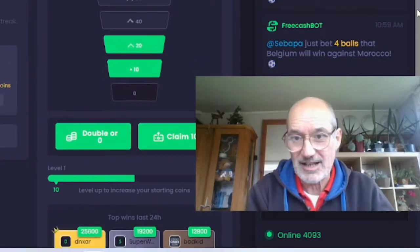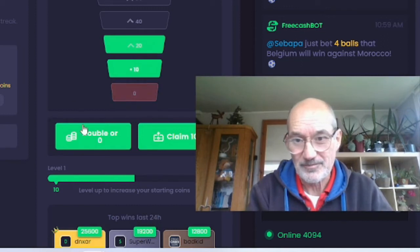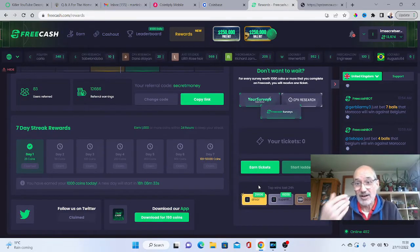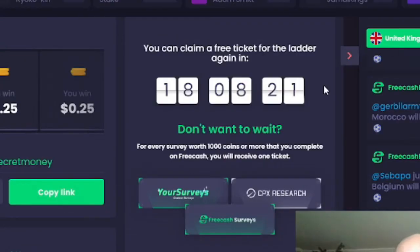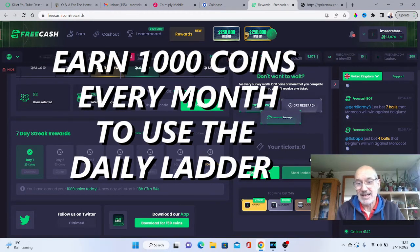All you have to do is literally click on the double button here, which should take me up the scale. So fingers crossed — let's see how we get on. That's how easy it is. I've got no tickets left, so I now need to go and earn some more coins. You can claim another free ticket for every survey worth 1,000 coins or more that you complete on FreeCash — you get a free ticket. I've gone in today and it says I've earned over 1,000 coins today, so that's how easy it is.